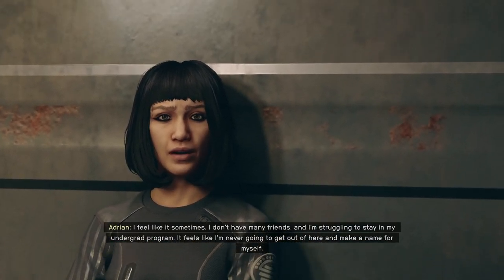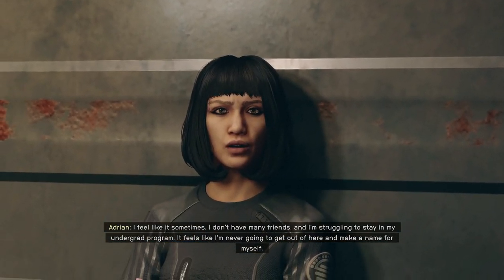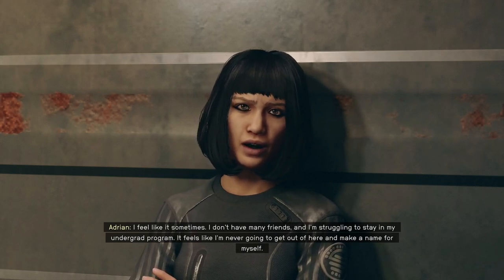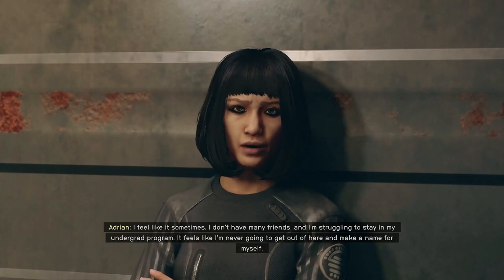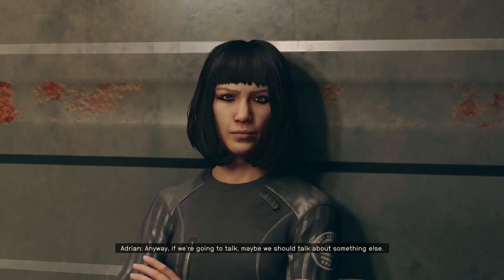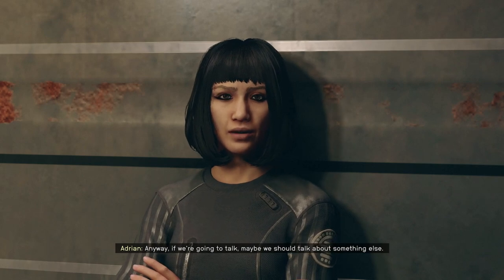I don't have many friends, and I'm struggling to stay in my undergrad program. It feels like I'm never going to get out of here and make a name for myself. Anyway, if we're going to talk, maybe we should talk about something else.